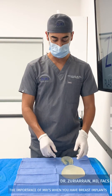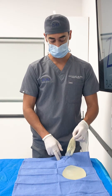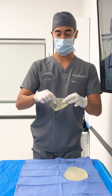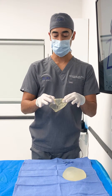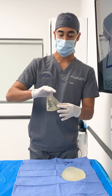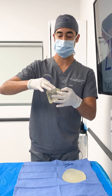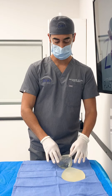We wanted to show you the importance of making sure that you're getting your appropriate MRI screening for your breast implants. This is an implant that has been in for more than 10 years — approximately 12 years — and it completely ruptured. We had to remove it in pieces and all of the inside was basically all over the place.